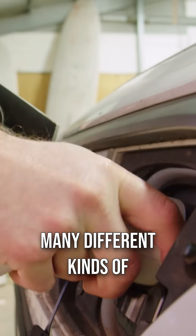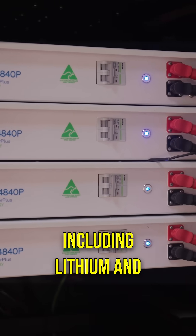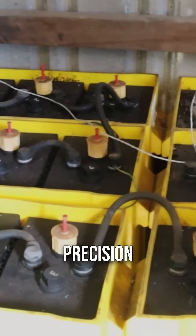It's compatible with many different kinds of energy storage systems, supporting a wide variety of batteries including lithium and lead acid with precision and control.